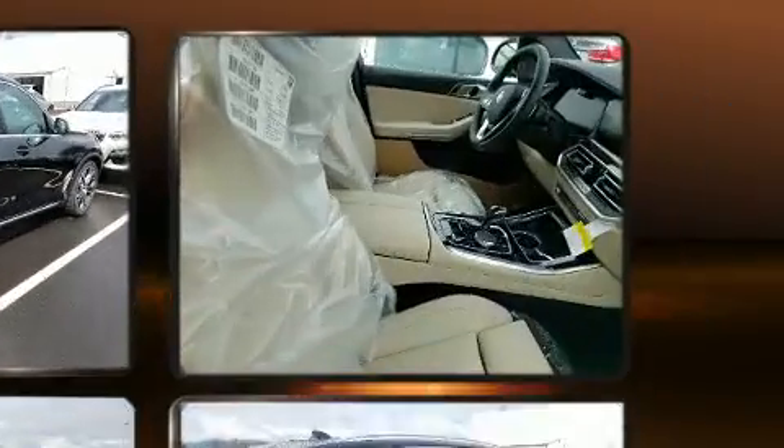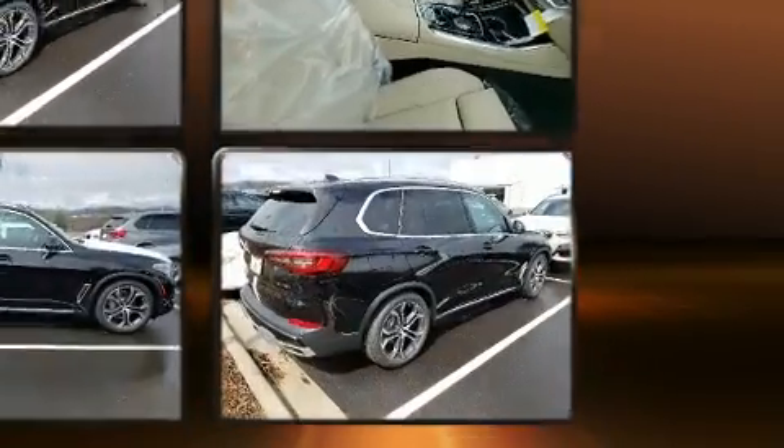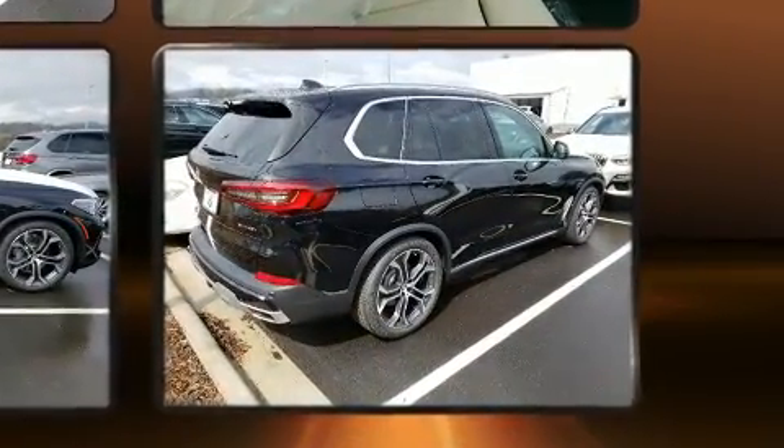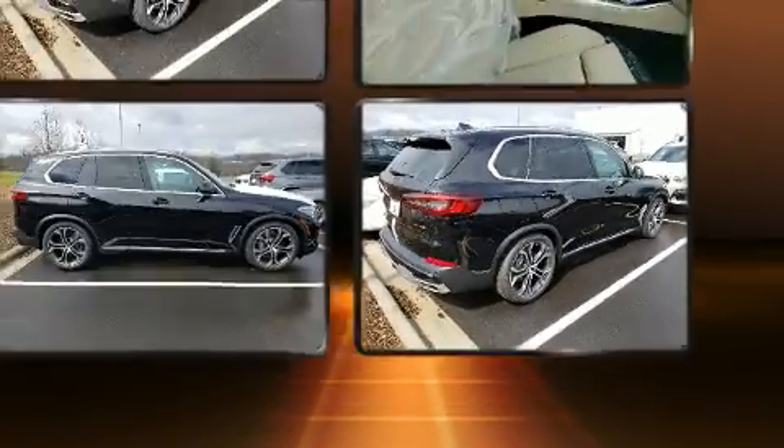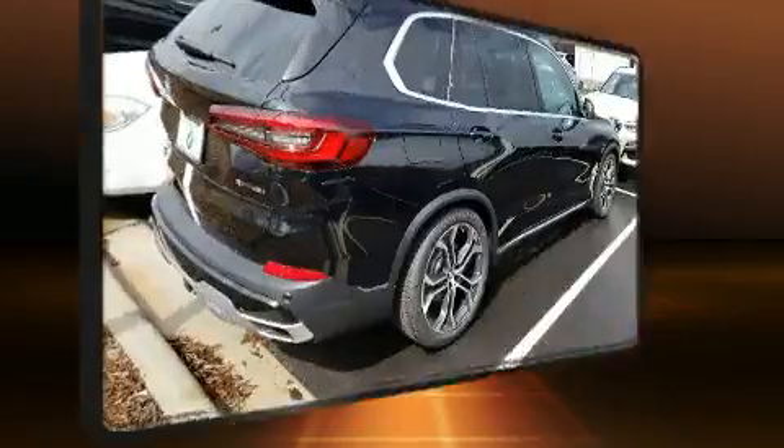All of the premium features expected of a BMW are offered, including adjustable headrests in all seating positions, a trip computer, an outside temperature display, a power rear cargo door, and power front seats.